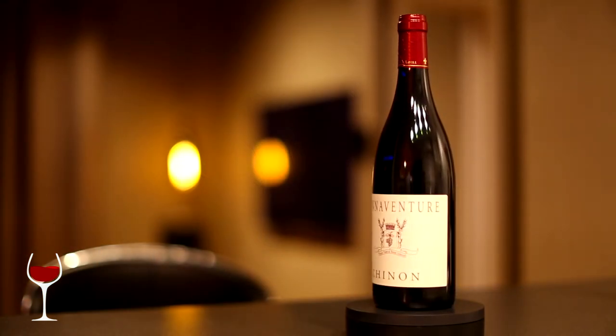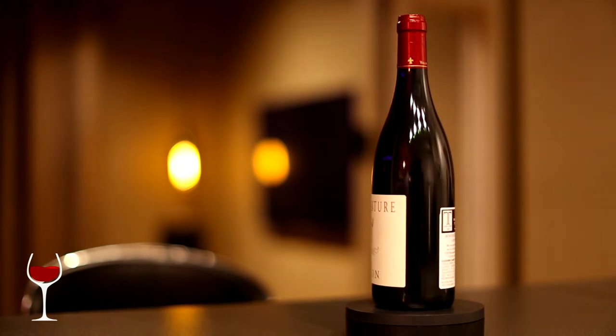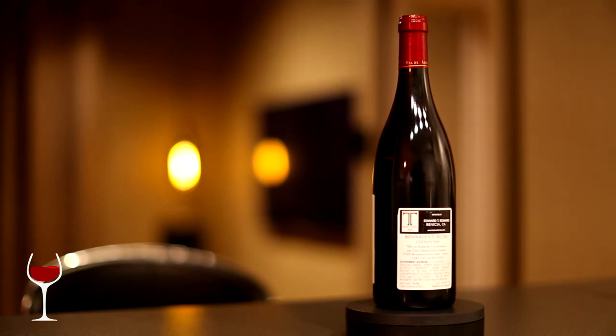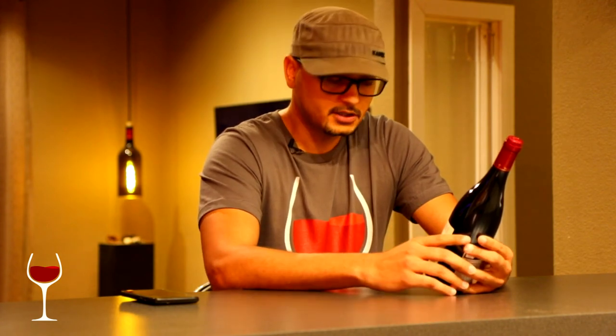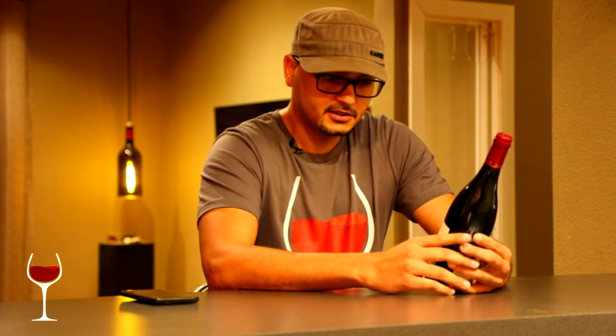This is a Chinon, of course, 2015. This is primarily a Cab Franc. Cab Francs aren't necessarily very layered, but this one, however, for a Cab Franc is fairly layered, and fairly rich and complex. But the body is actually fairly restrained — it's not as big, bold, and heavy as most Cab Francs that you'd find out there.